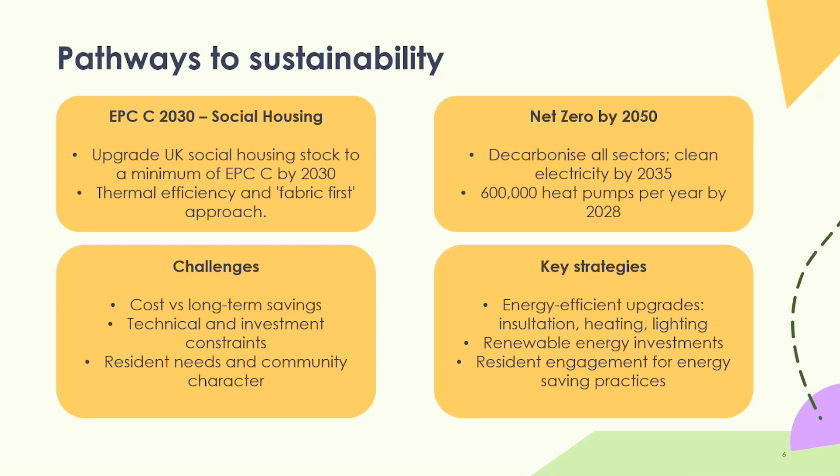There are lots of challenges with this approach — high costs of carrying out measures versus long-term savings that won't be overnight and may take years to recoup. Heat pumps aren't a mass deployment technology yet, and we've got to overcome technical and financial barriers. We also need to meet the needs of the end user — the resident and the community. We need energy efficiency upgrades through insulation, heating and lighting, renewable energy, and critically, resident and community engagement as a key tool to unlocking the potential to meet EPC C and net zero targets.